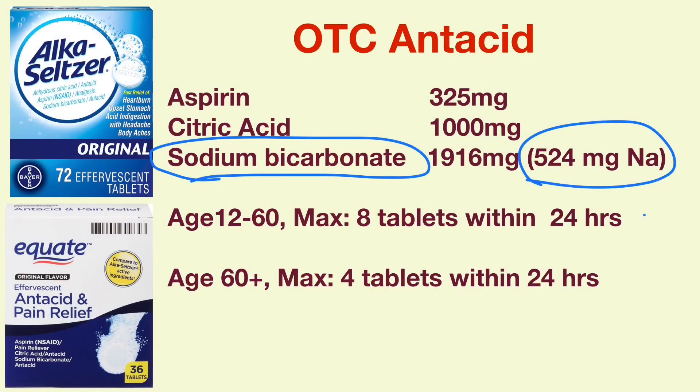Avoid medications which contain high sodium, such as Alka-Seltzer Original. Each tablet of Alka-Seltzer Original or its generic version contains 1916mg of sodium bicarbonate, which provides 524mg of sodium. Per manufacturer's instructions, people ages 12 to 60 can take two tablets every 6 hours, with a maximum dose of 8 tablets in a 24-hour period. For people older than 60, the maximum dose is 4 tablets per day. At a maximum dose of 8 tablets a day, one will unknowingly take 4200mg of sodium — significantly higher than the recommended 2300mg per day — so this type of antacid should be avoided.